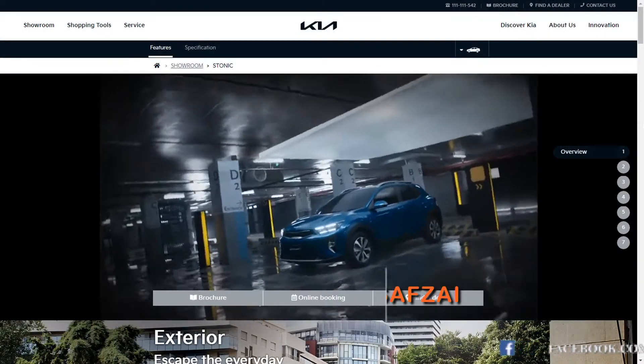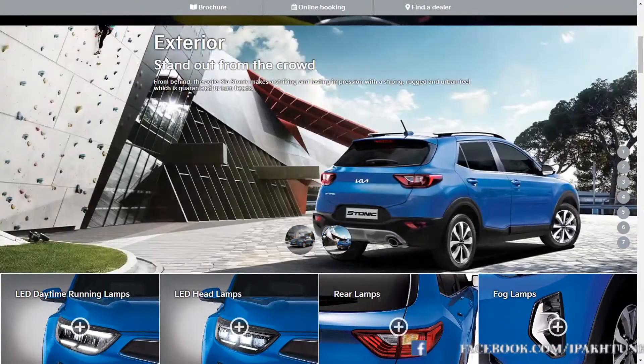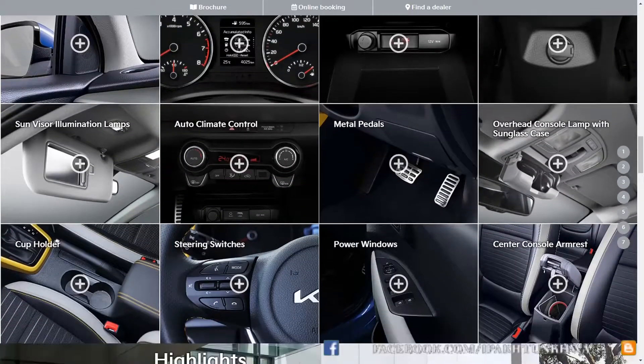Hi, I'm Dr. Khurram Shaukat Yousafzai. Today's video is about the EX variant of the Kia Stonic, the new subcompact SUV introduced in Pakistan.